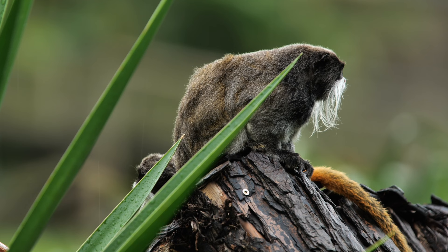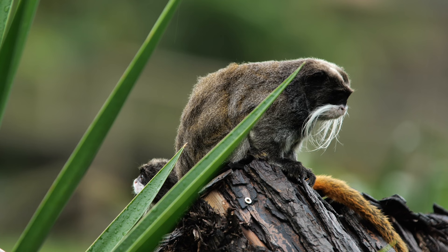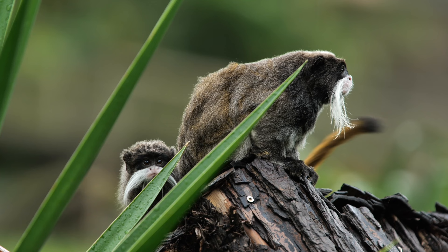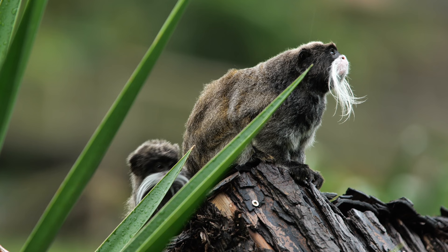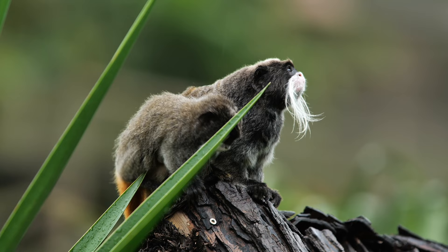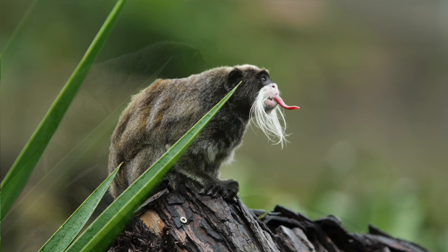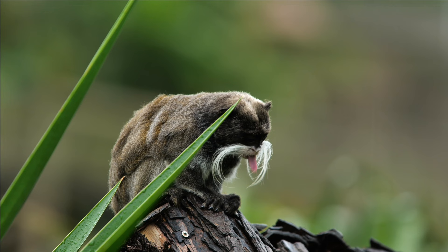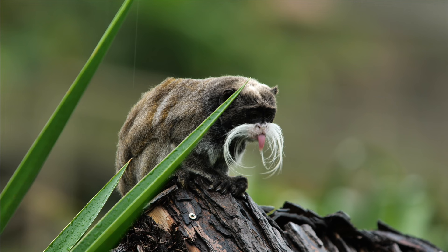Emperor Tamarins are known for their vocalizations, which include various calls and sounds to communicate with each other. They produce high-pitched calls, chirps, and whistles to signal danger, attract mates, establish territory, and maintain social bonds within their group.